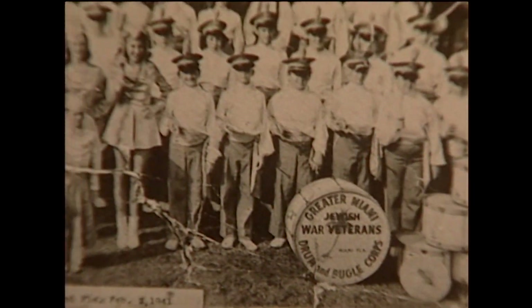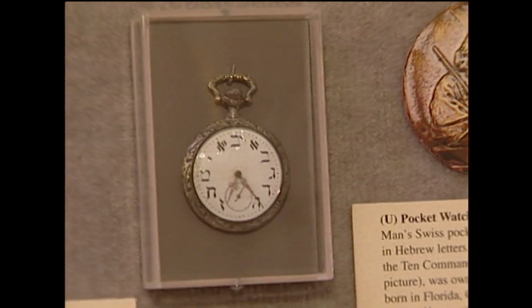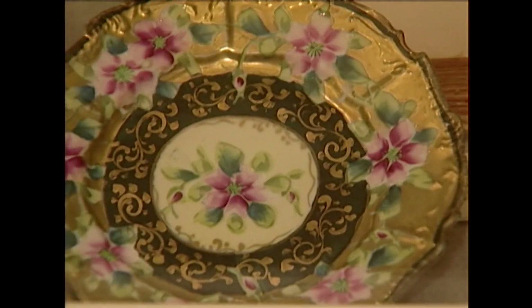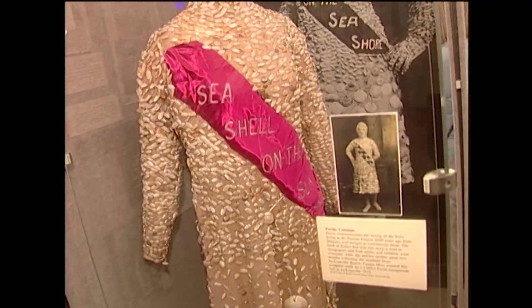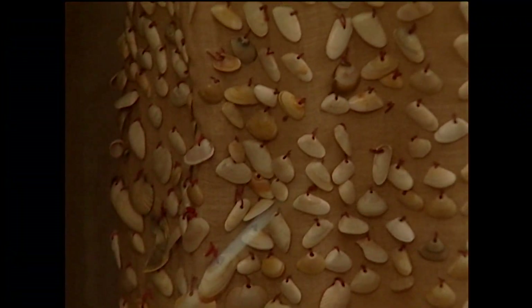You can spend hours looking at the huge collection of rare photographs and artifacts from Florida's pioneering Jewish families — like a Passover plate used for Seder dinners in North Florida in 1865. Here's an original Purim party ensemble: the dress, hat, gloves, and stockings are made of seashells collected on Jacksonville Beach in 1916.